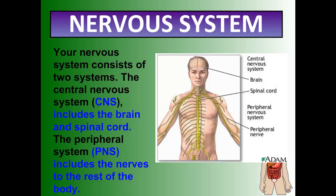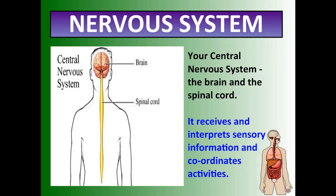Your nervous system is divided into two systems. You have what's called your central nervous system, which includes the brain, the spinal cord, and you can even say the optic nerves. And then something called your peripheral nervous system, which is all the nerves in the rest of the body. Starting with the central nervous system — the brain and the spinal cord — this is the part of the nervous system that receives and interprets all the sensory information and then coordinates the activities.